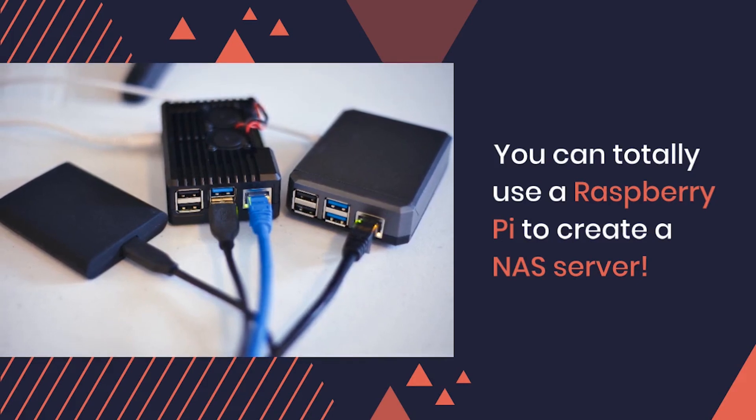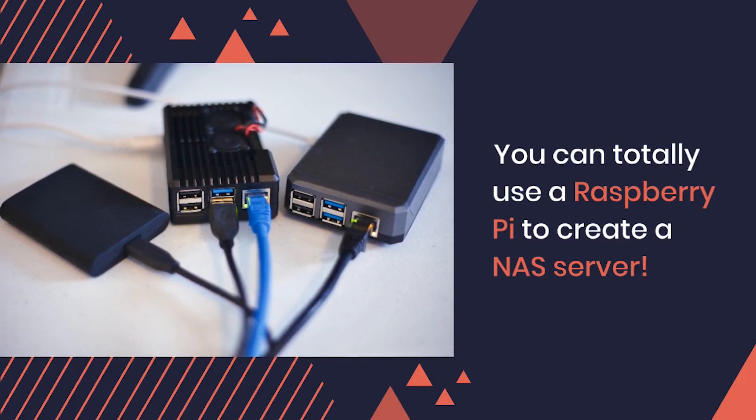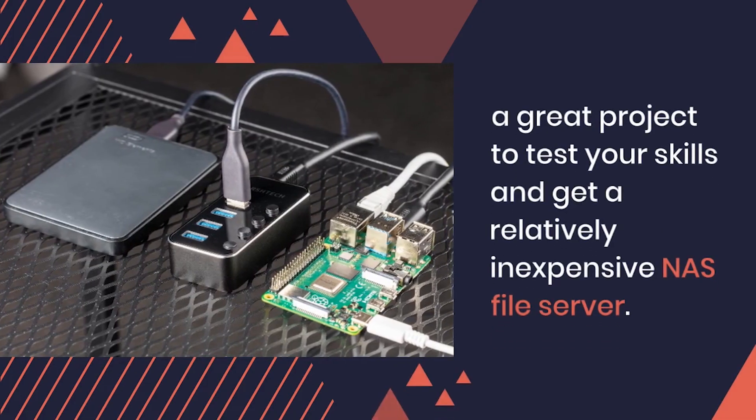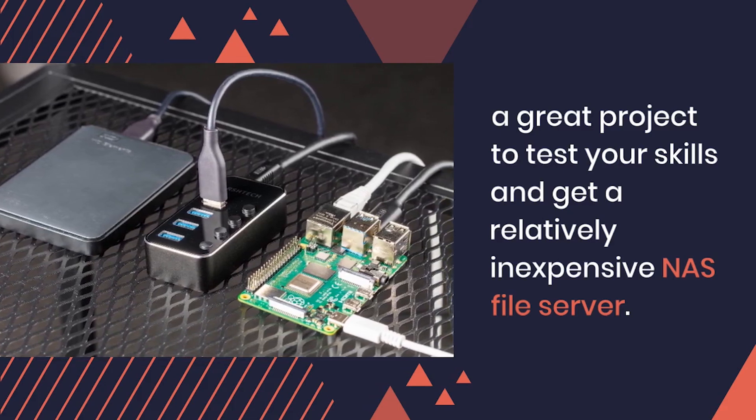If you look for a NAS server in the market, you will see that they are costly. So it's undoubtedly a great project to test your skills and get a relatively inexpensive NAS file server.